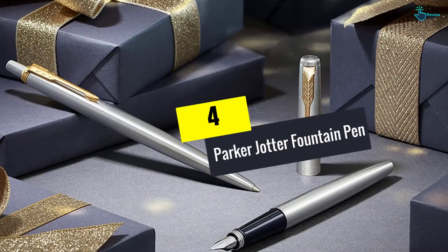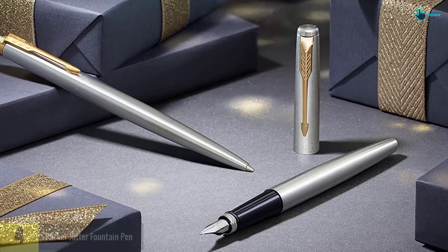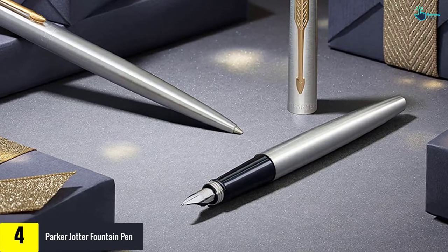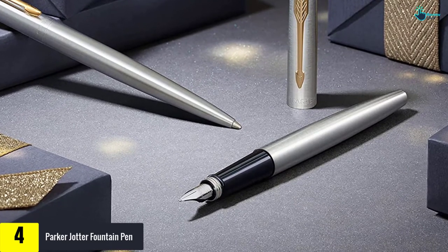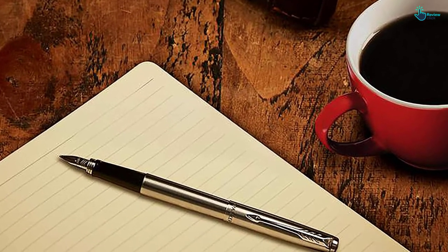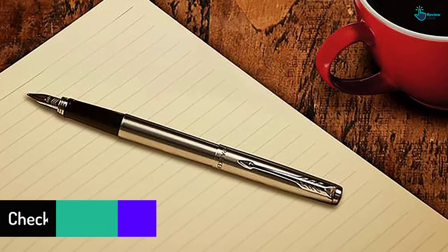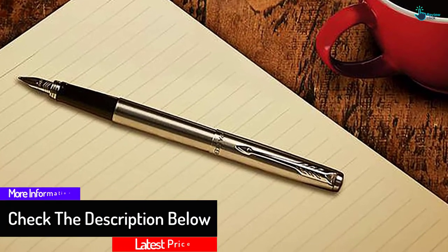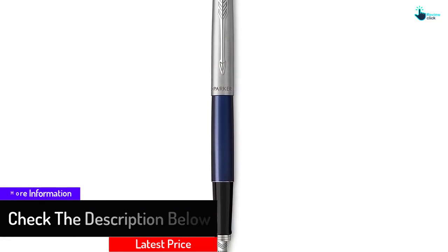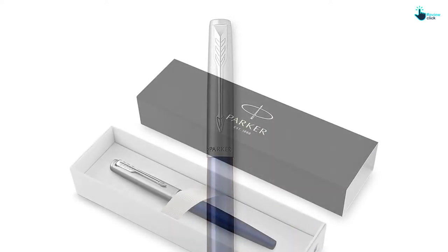At number four, we have the Parker Jotter fountain pen. From timeless pen brand Parker, the Jotter fountain pen is adapted from the iconic Parker Jotter revered since 1954. This sturdy, beautifully crafted pen features a stainless steel barrel, Parker's famous arrowhead clip, and a feather-shaped medium nib. It comes packaged in a gift box with one cartridge of water-based blue ink, and is available in a variety of barrel colors including red, black, and blue.